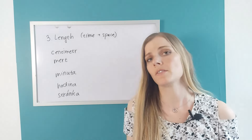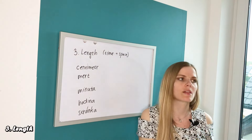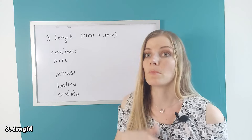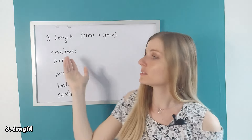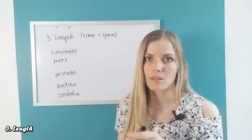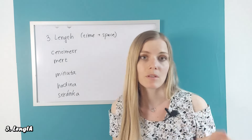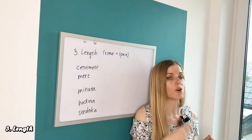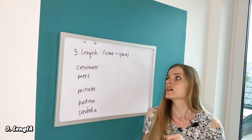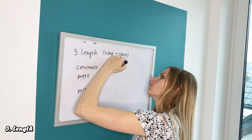Another typical area where we use -ový is when we talk about length and measurement — related to both time and space. So talking about measurements like 'centimetr': if something is one centimeter in size, you would say 'centimetrový'. For example, a one centimeter difference — 'rozdíl' is masculine — so that's 'centimetrový rozdíl'.